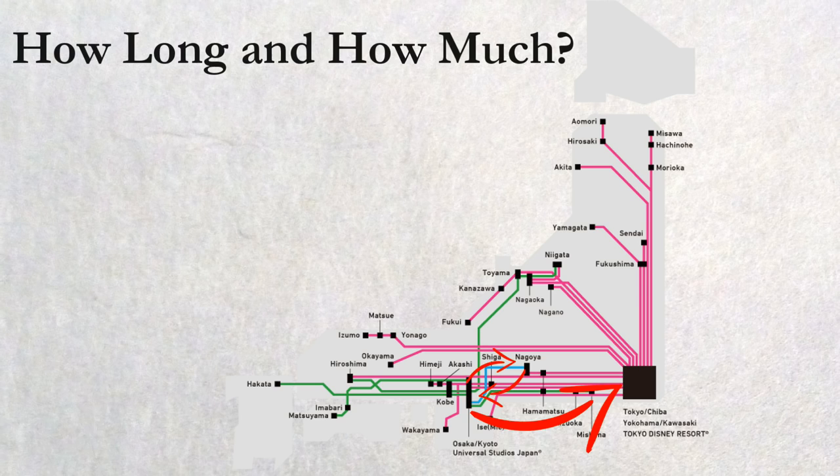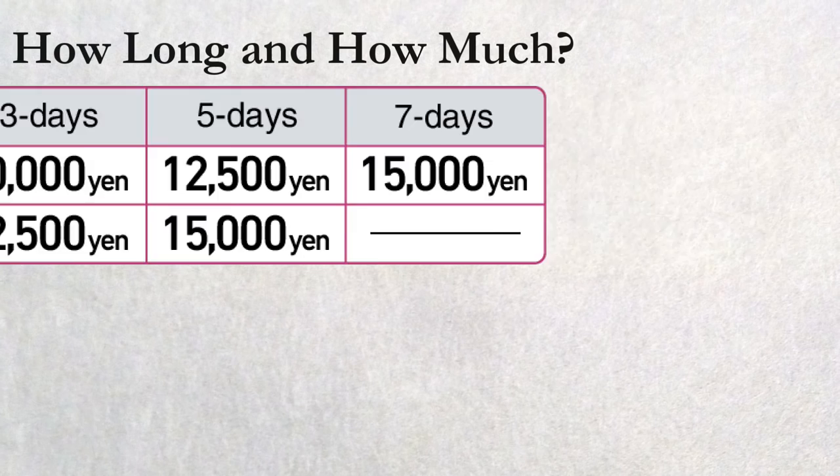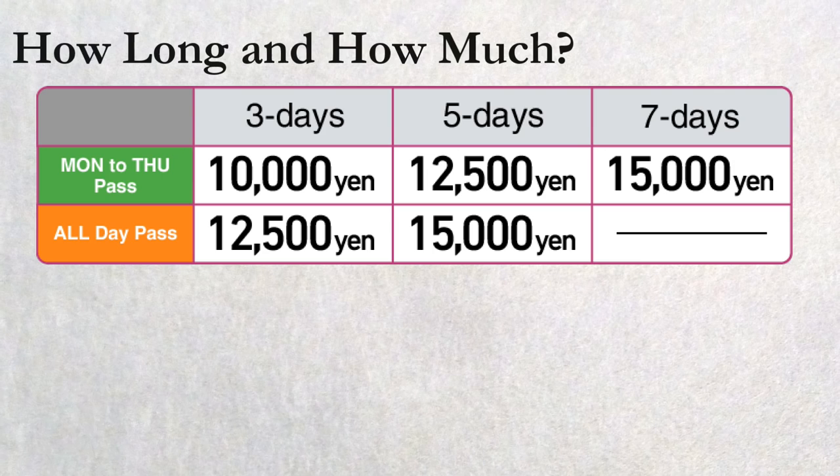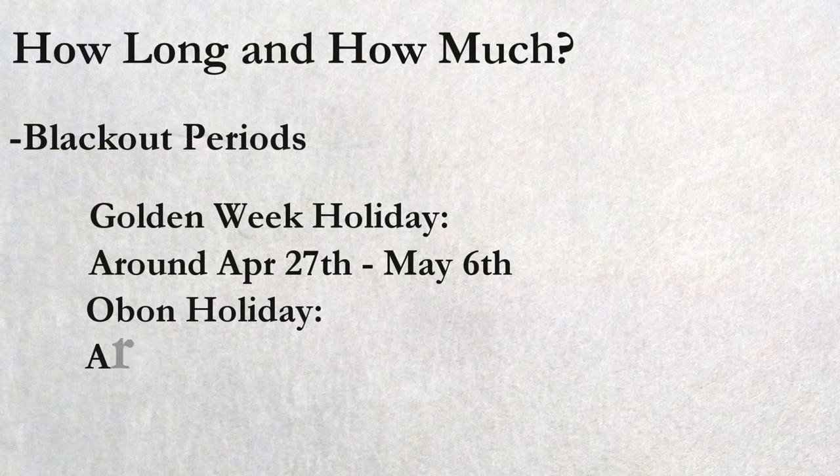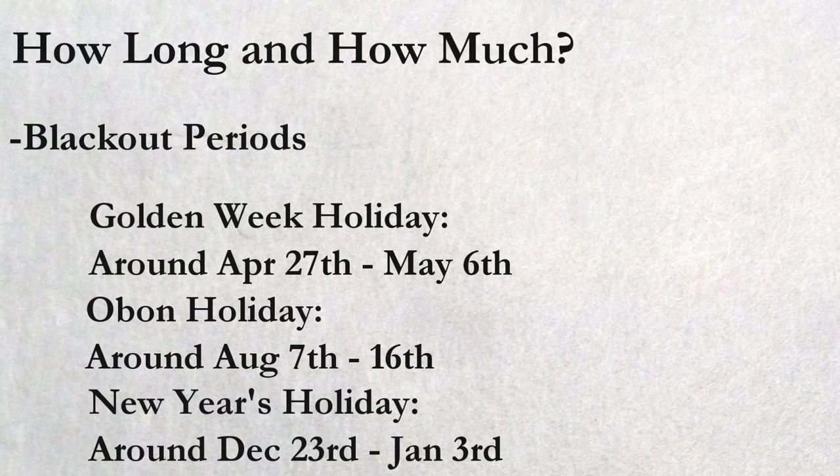There are 2 types of the pass. The Monday to Thursday pass means your departing day has to be one of those days, whereas the All Day pass lets you pick any day to use the JV Pass. In both cases, there are some blackout periods when the Japan Bus Pass is not usable due to high season. The periods vary each year but are typically around Golden Week holidays, Obon holidays, and New Year holidays. The blackout periods are decided 2 months before the season and will be announced on Willer's website, so be sure to check that in advance.